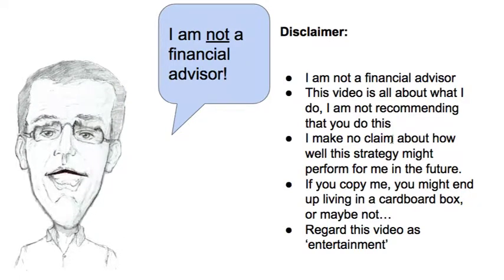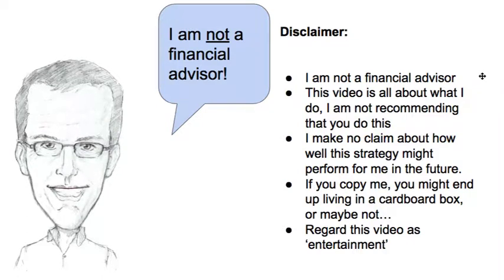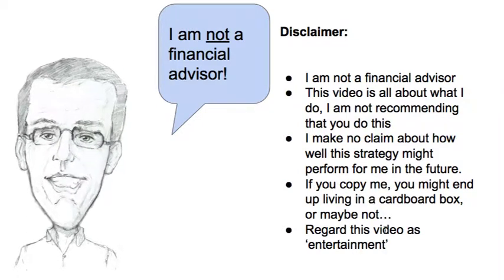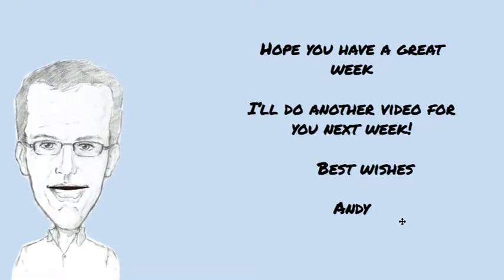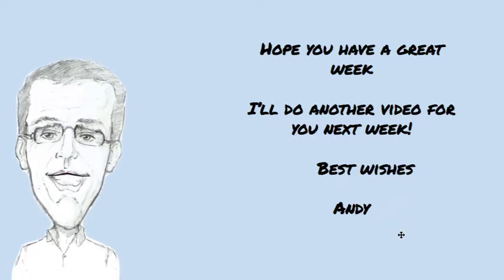I'm not a financial advisor. Remember, this video is just about what I'm doing. I'm not recommending that you do this and I'm not making any claims about it. If you copy me it might all go badly wrong for you, so regard this as entertainment. I'll do another video for you next week. Hope you have a great week and enjoyed this video — found it helpful. Catch up with you next week. Bye for now.